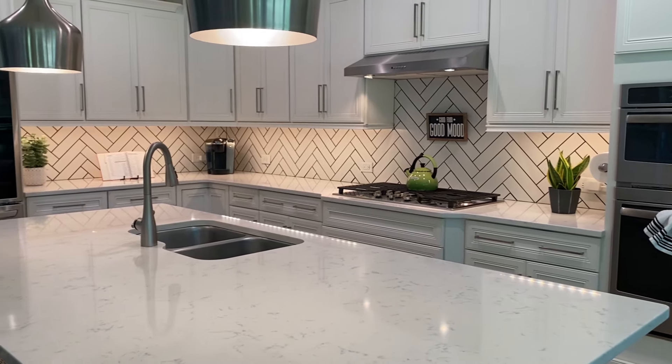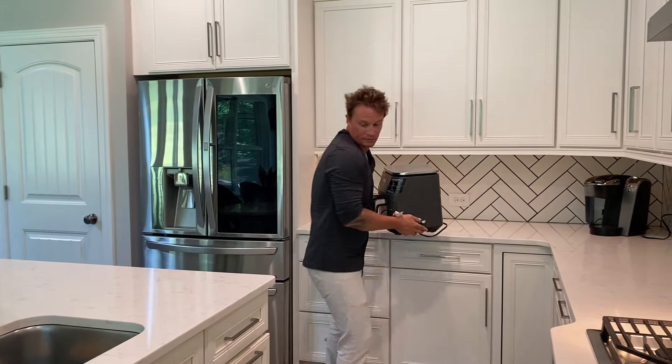Staging is all about making your home feel open and spacious. How we live in a home is very different from a staged home. To make your countertop space appear larger, remove the small appliances, cutlery, toothbrushes, facial soap, and so on.